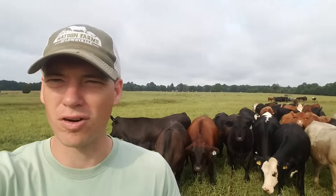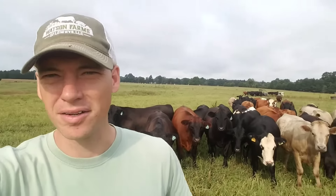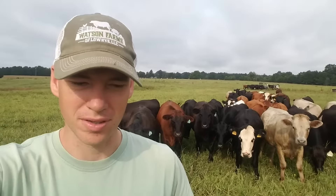My name is Matt Watson with Watson Farms. I just wanted to give a brief overview of our farm for those who don't know and tell you a little bit about what we do. We're a family farm located in Chester County, South Carolina, near the little town of Lowry's. So our name is Watson Farms of Lowry's, LLC.